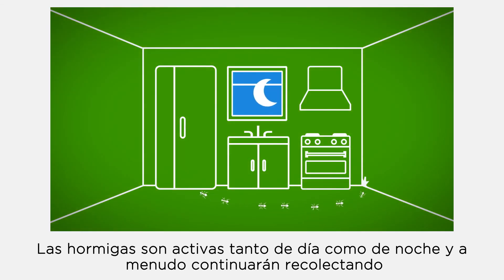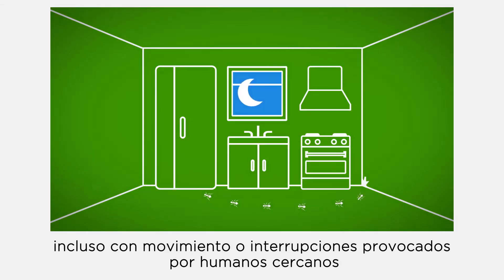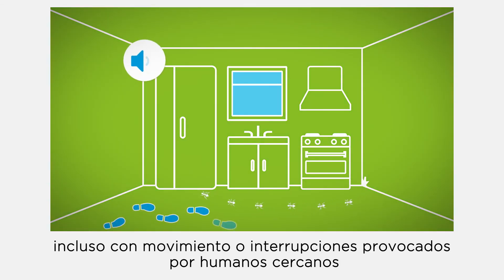Due to their social behavior, ants are much easier to trace than cockroaches. Ants are active both during the day and at night, and will often continue foraging even when there is movement or interruption from a human nearby.